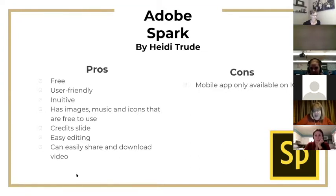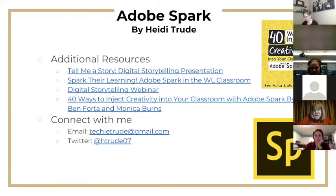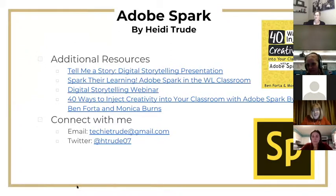I'll leave you with a few resources: links to my slide deck on digital storytelling and how to use it in your classroom, a webinar on it, a link specifically on using Adobe Spark in the world language classroom, and Adobe Spark's book on 40 ways to inject creativity into your classroom using Spark — some of those 40 activities are focused specifically on the language classroom. If you have any questions, feel free to throw them in the chat or connect with me via email or Twitter.